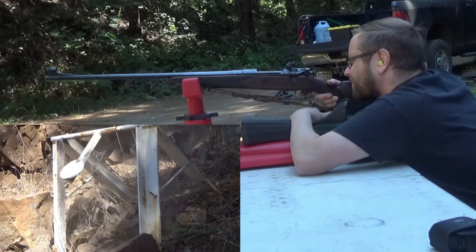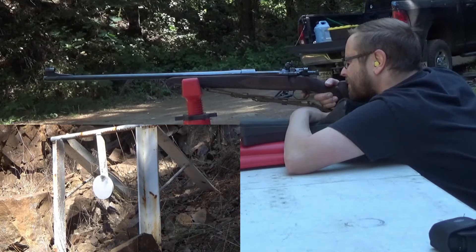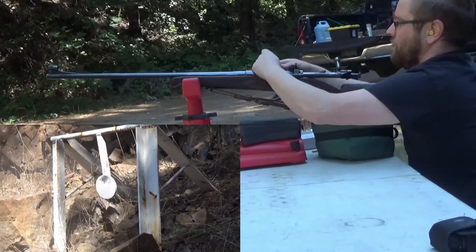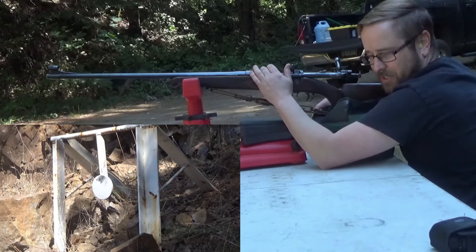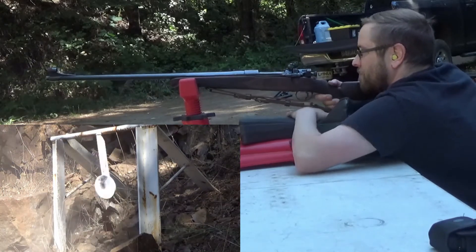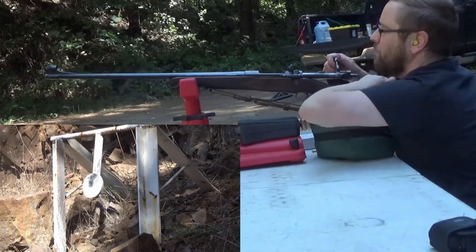12 o'clock — windage was perfect, very top of the plate. Looks like you hit right next to your last one. Well, that trigger is atrocious. Just a little lower than the last ones, but still a nice little three-shot group.